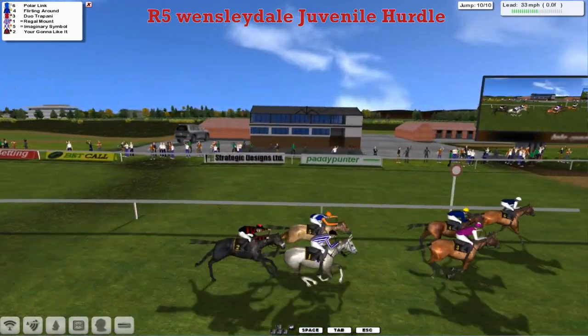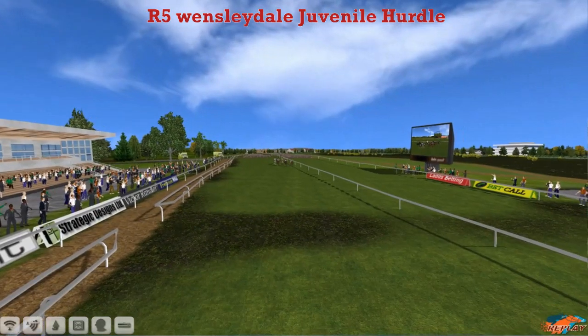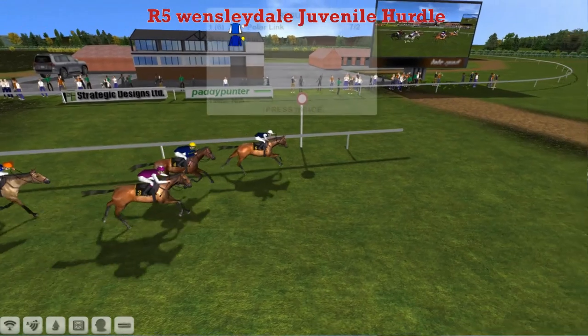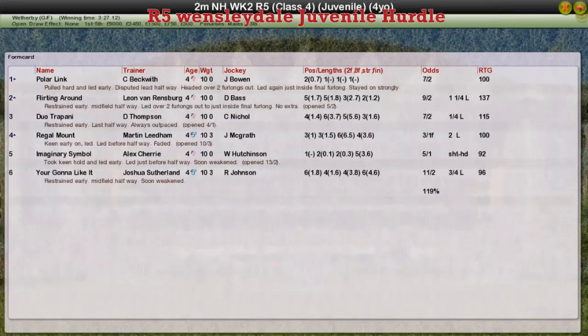Polar Link wins it from Flirting Around in second, and then Jumo Trapani. Regal Mount ran on to be fourth, then Imaginary Symbol, and You're Going to Like It up the back. Craig Beckwith takes it with Polar Link, beating last week's winner Flirting Around. Polar Link for Craig Beckwith the winner. Flirting Around — Leon Van Rindsburg was second. Jumo Trapani, Darren Thompson third. Regal Mount, Martin Lidham fourth. Imaginary Symbol, Alex Cherry was fifth. And You're Going to Like It for Joshua Sutherland was the last one to finish.